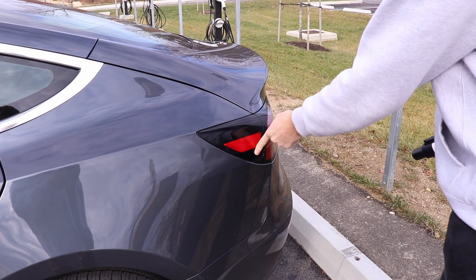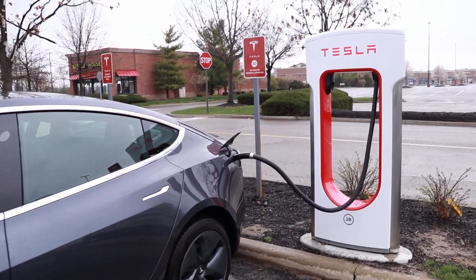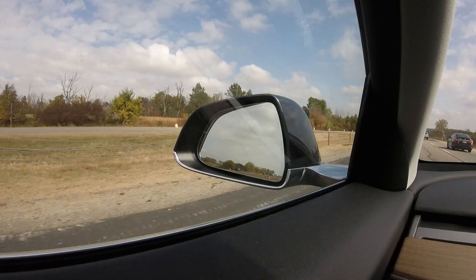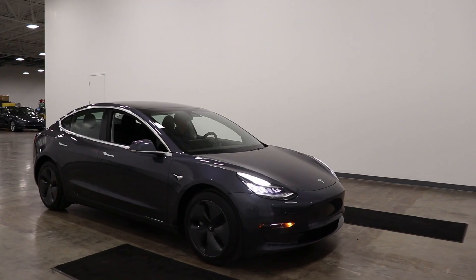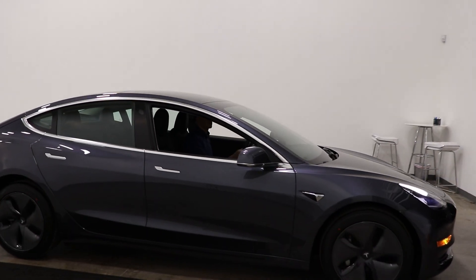In reality, you won't charge at any single one of these exclusively — it'll probably be a mix of all three depending on where you are able to plug in. How much you spend on charging can vary a lot as well depending on how efficient you drive and what kind of EV you're driving, just like someone with a 20 MPG gas car will spend more than someone with a 40 MPG car. These are just my estimates based on my car's efficiency and charging experiences.